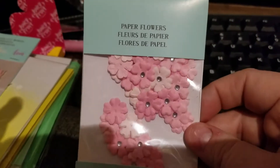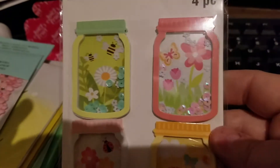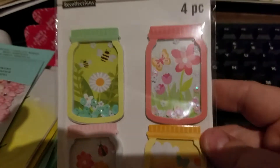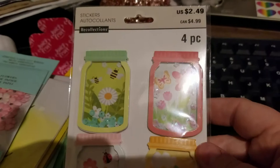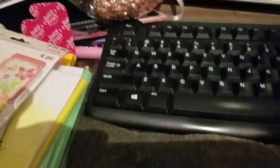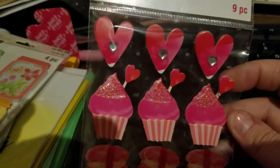Then I got these little paper flowers. And then I got these shaker mason jars - these are so cute, I don't even know if I want to use them. These were $1.99 after the coupon, and then these were on clearance, I think 60% off, so they were like $1.49 or something like that.